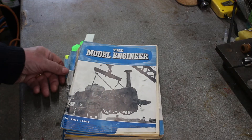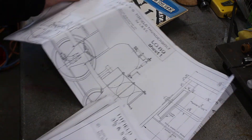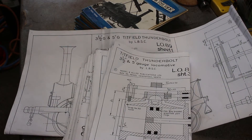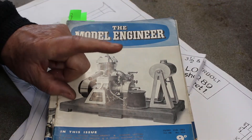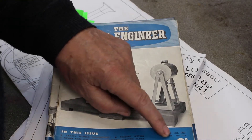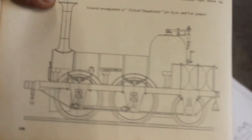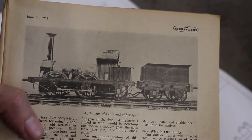I've got a full set of the Model Engineering articles and also a set of drawings which I purchased from Black Gates in the UK. This issue of Model Engineer magazine has the first article on the construction of the locomotive, dated June the 11th 1953, with a very nice drawing of the locomotive and a nice early picture.